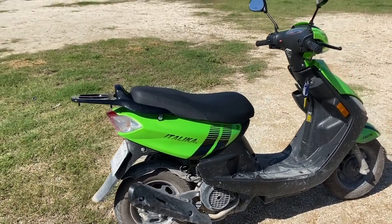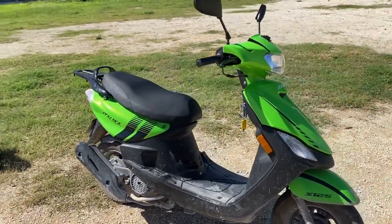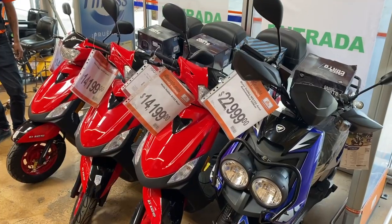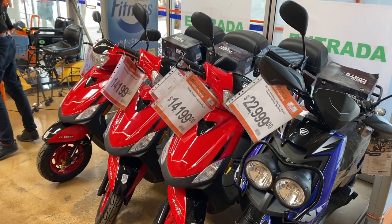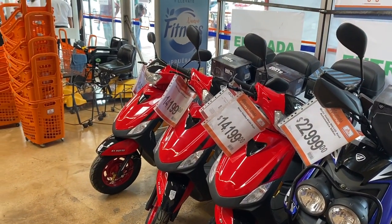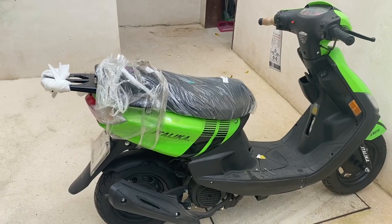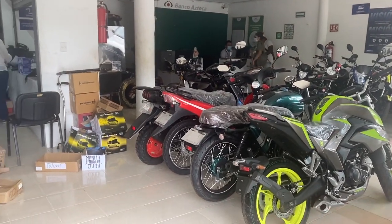I recently bought this Italica scooter 125cc and it's made moving around Tulum much easier. If you're interested in purchasing your own scooter in Tulum, stick around and watch this video because I'm going to share information on how I found my scooter, as well as tips on how to purchase your own and information on how to get all the registration paperwork you need.